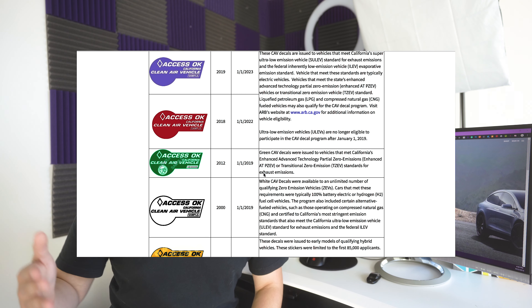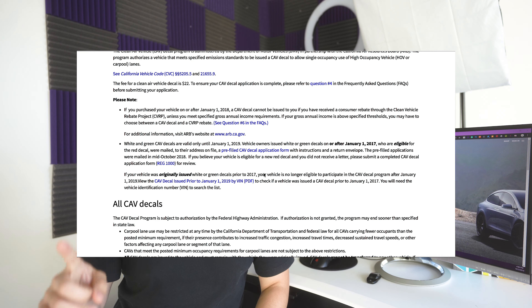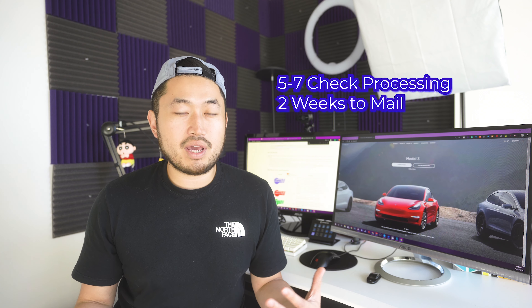Another benefit is the carpool sticker. Each year they've had different colors, and you can get the sticker for up to four years, but your year starts whenever you initially receive it. Currently in September, if you apply and get the sticker within the next few weeks, you'd only get it for the remainder of this year plus three more years. A lot of people recommend waiting and sending your application on January 1st so you get the full year plus three more. Based on forms I've read, it takes five to seven weeks for them to cash your check, then another two weeks to mail it — so it can really take two months to receive your carpool sticker.